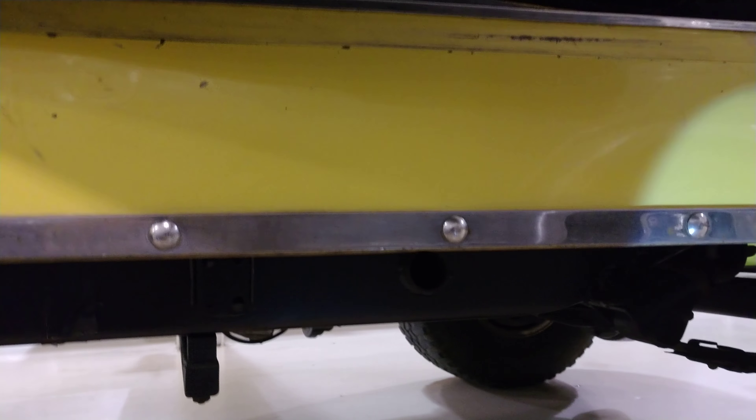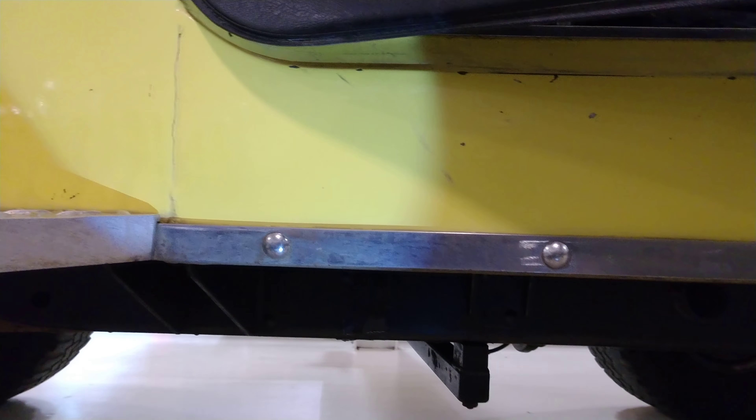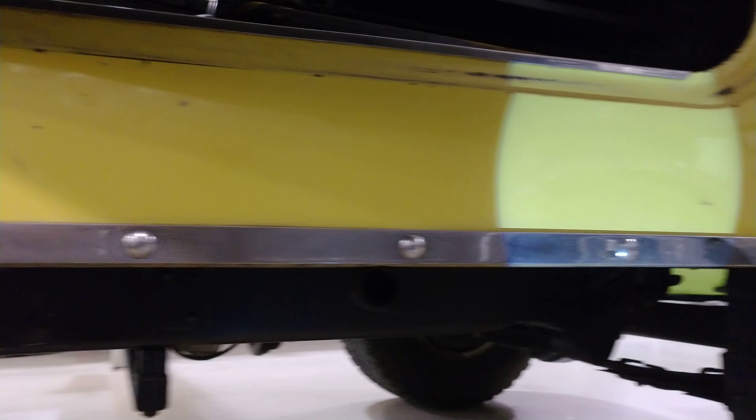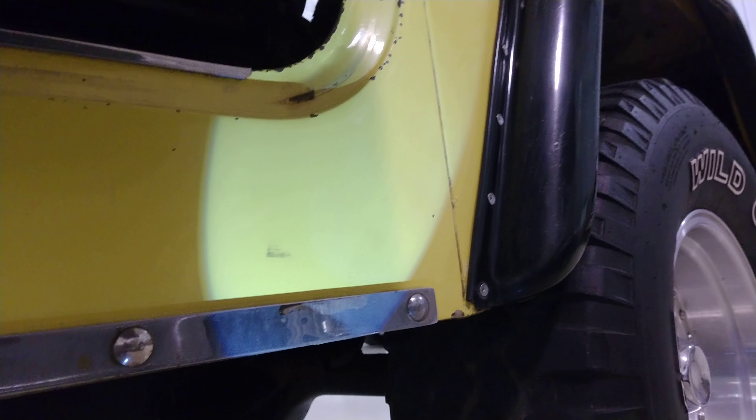I'm not sure if this is original paint anywhere on it or if this is an original color. I really have no idea. I don't see any signs that it was another color, though. There are chips and nicks and little scabs everywhere. Luckily, there are no areas of damage — it's not caved in anywhere.